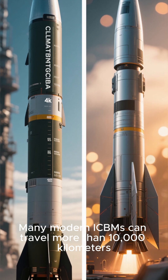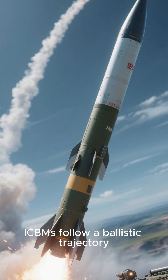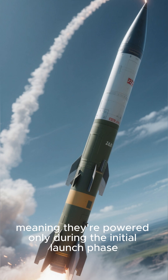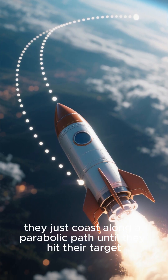Many modern ICBMs can travel more than 10,000 kilometers or 6,200 miles. ICBMs follow a ballistic trajectory, meaning they're powered only during the initial launch phase. After that, they just coast along a parabolic path until they hit their target.